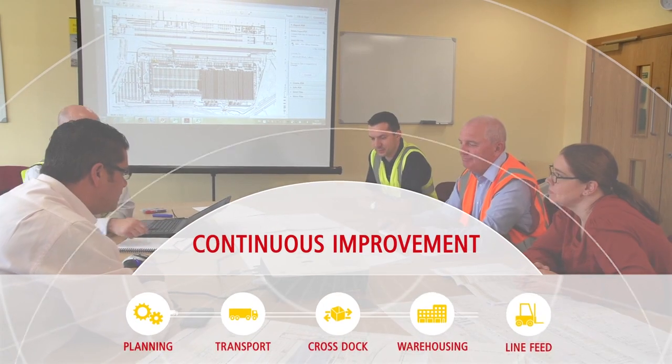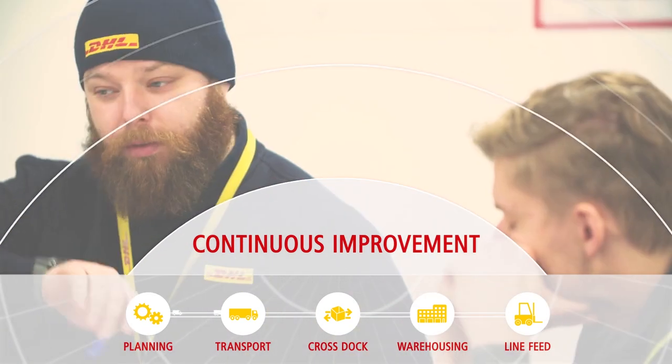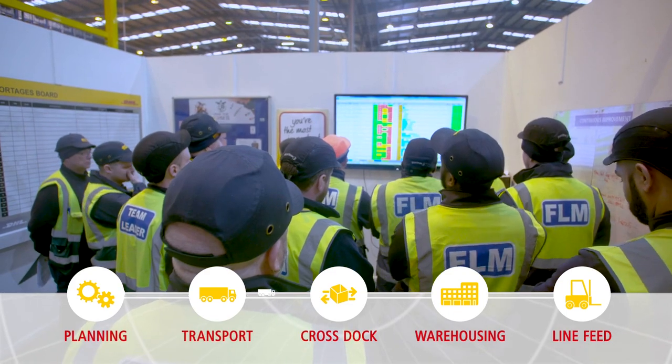We continually review processes and operations with our customers, striving to innovate and improve the service we provide, to maximise efficiency and productivity and adapt to the challenges of the future.